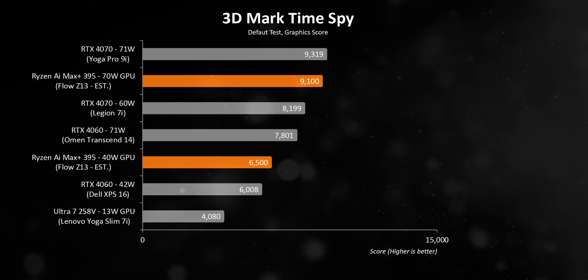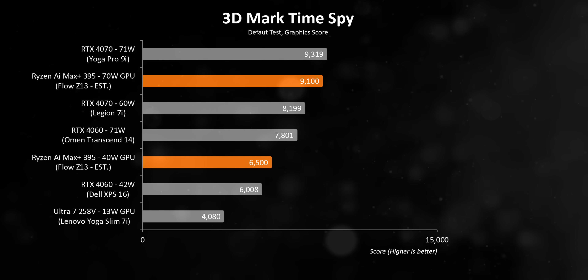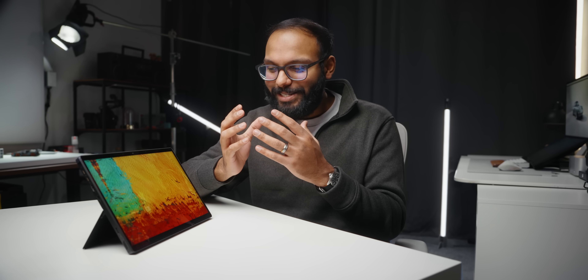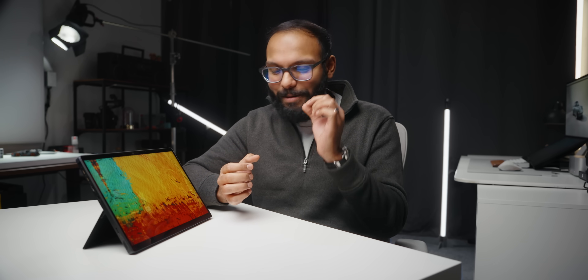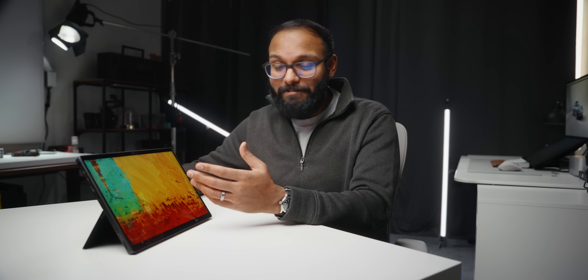GPU performance is harder to nail down since drivers play such a heavy role, but based on what ASUS is showing at 40 and 70 watts, the numbers sit somewhere between an RTX 4060 and RTX 4070. It's also way above any integrated graphics we've ever tested. It's impossible not to get at least a bit excited about M4-competing CPU performance with RTX 4060 gaming horsepower in a single chip that fits into something like the Z13.